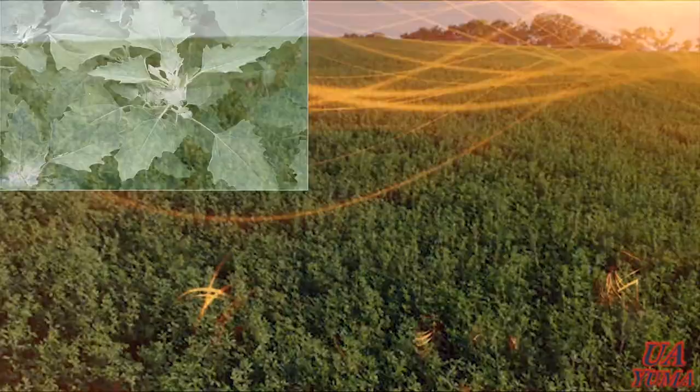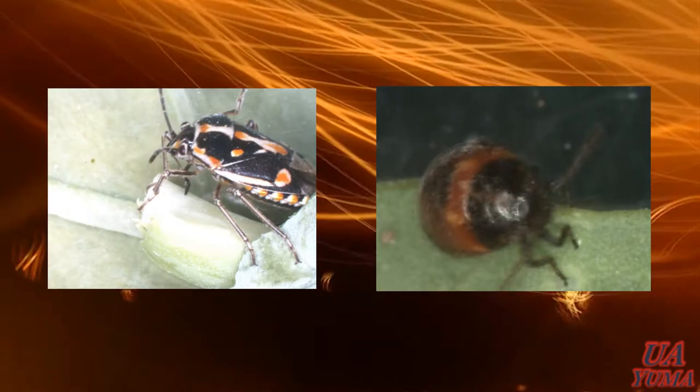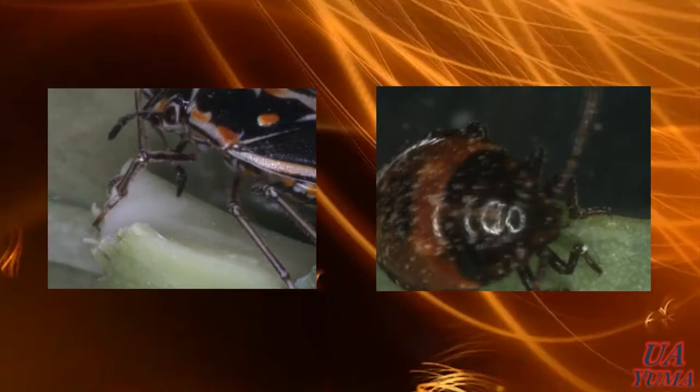Weeds including lambsquarters, black mustard, nutsedge, and other wild plant species have also been recorded as hosts. The insect has piercing, sucking mouthparts which damage young transplants or seedlings at the cotyledon stage by sucking the sap from leaves, causing small puncture marks.